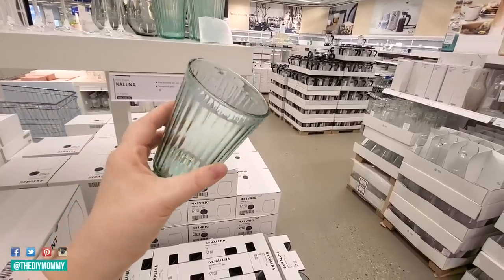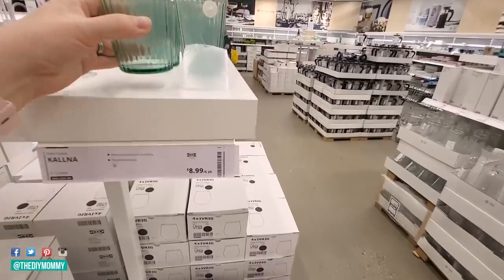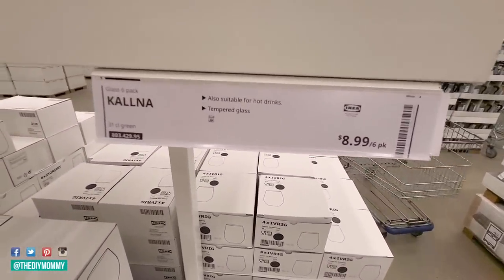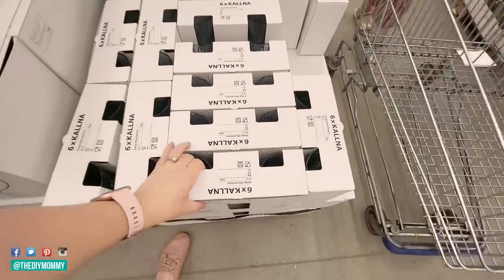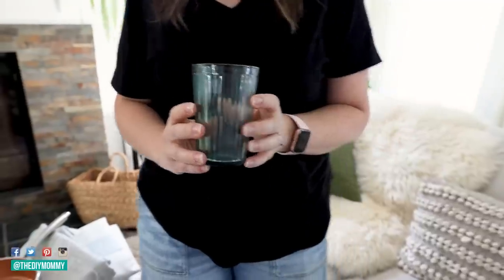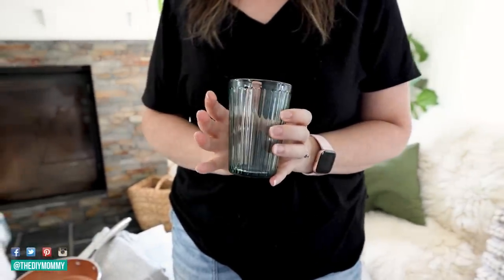Another favorite spot to find budget-friendly home decor — and you know I love this one, I talk about it all the time — is Ikea. They have beautiful things like these drinking glasses, which were very affordable. I'll make sure to link everything I can down in the description box below. I picked up these really pretty blue-green colored drinking glasses for the cabin. Because it's gonna be a vacation rental, I have to stock it up with everything from furniture to accessories to all of the kitchen elements.